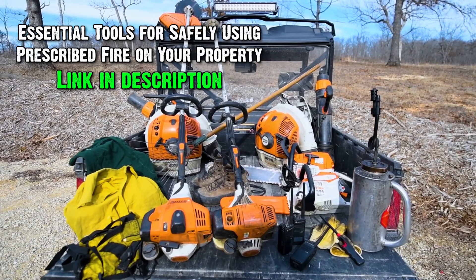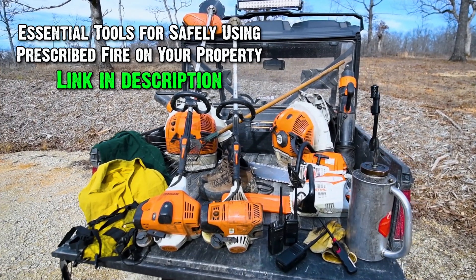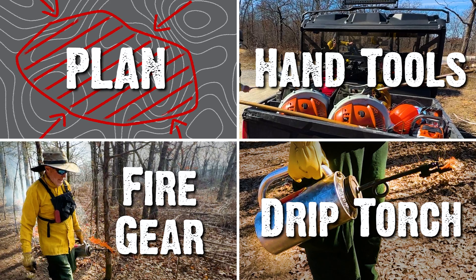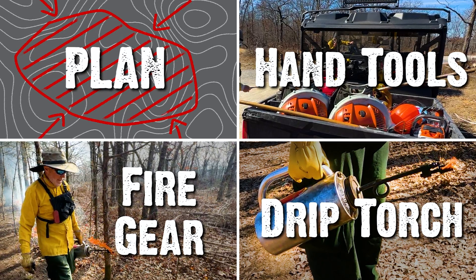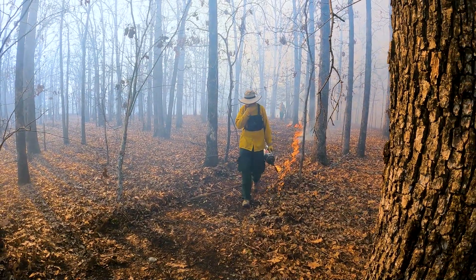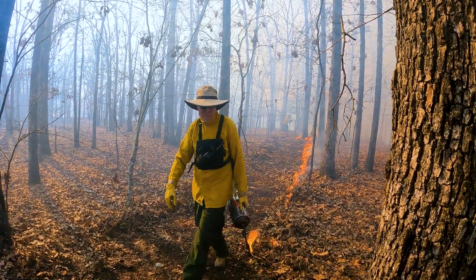Recently, we shared a video about prescribed fire, specifically talking about the hand tools we use and how we go about the physical implementation of getting ready to use prescribed fire. Prescribed fire has become a very popular topic among wildlife habitat folks throughout much of the whitetail's range.